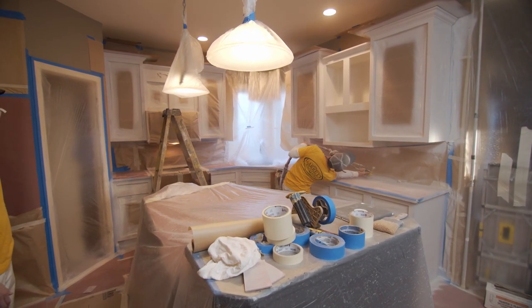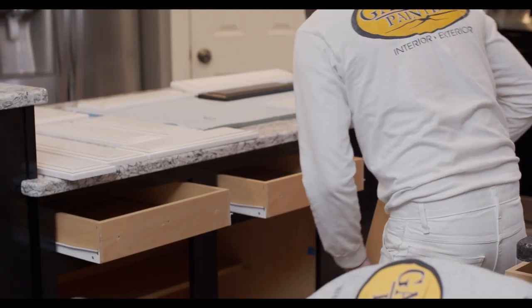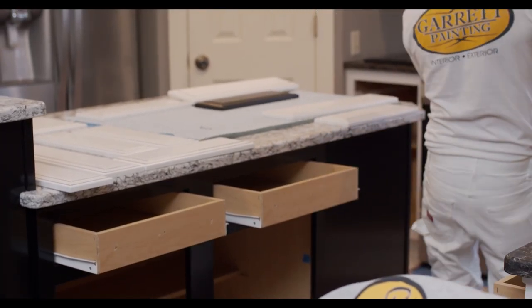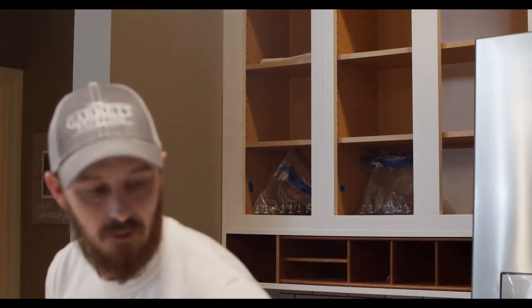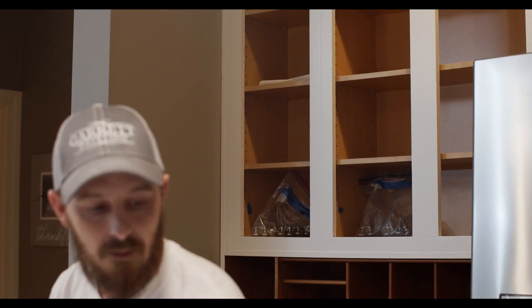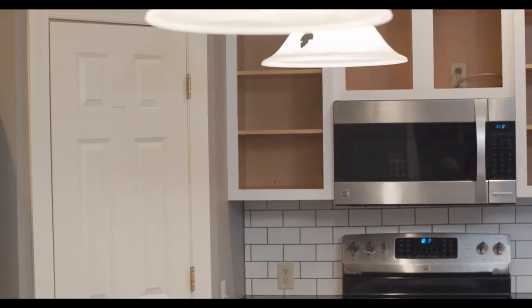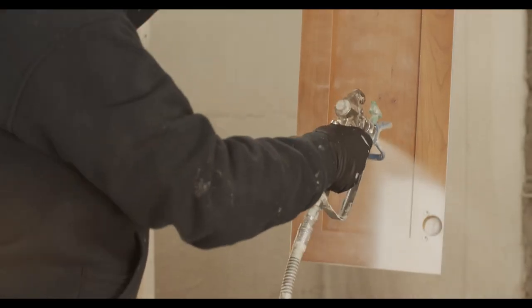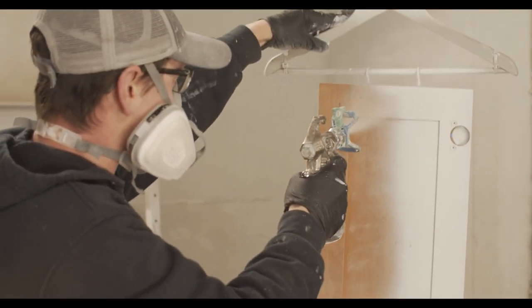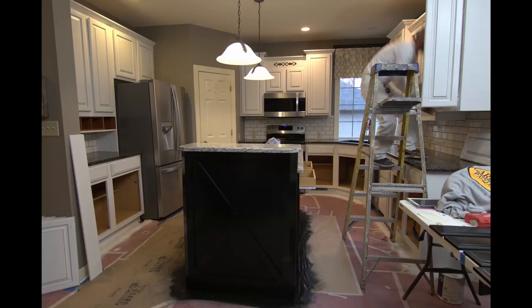Most of the spraying is done in a one or two day time span. Step eight: time to clean up. We will pull down all paper and plastic and leave the kitchen clean and ready to use. You won't have doors and drawer faces on at this point. The cabinets are dry enough for normal use, but they take seven to ten days for a full cure. Step nine: we will go to our shop and perform the same prep and coatings process to your doors and drawer faces, and we will return in a few days to reinstall them.